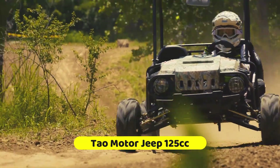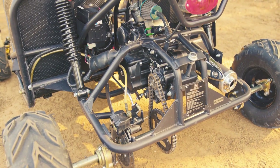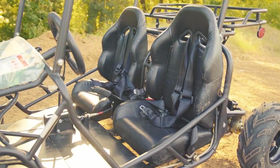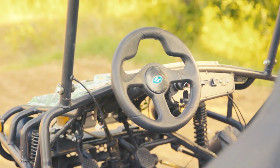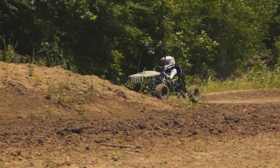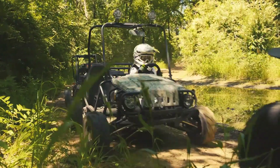Embark on an adventure with the Tau Motor Jeep 125cc, a marvel of modern engineering designed to fuel your off-road passions. With a 107cc air-cooled four-stroke engine, this go-kart is not just a ride — it's a journey waiting to unfold. The Jeep Auto model comes fully automatic, inviting both novices and seasoned enthusiasts to experience the thrill of the drive, adorned in new colors and flashy decals.